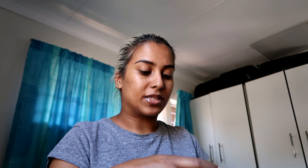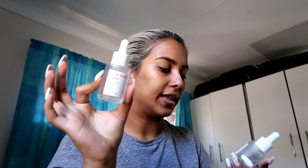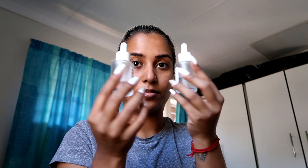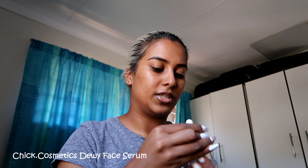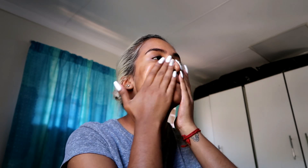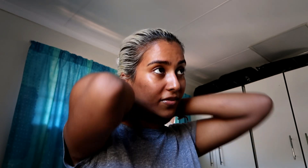Now it comes to serums. Sometimes I'll totally skip this step, but today I feel like I need to do it because I did a face mask earlier on. So this is the Glow Boost Serum and this is the Dewy Face Serum. I'm running super low on these, but I'm gonna use the Dewy Face Serum today. I just put like a dollop in my hands and take that all over my face and neck.